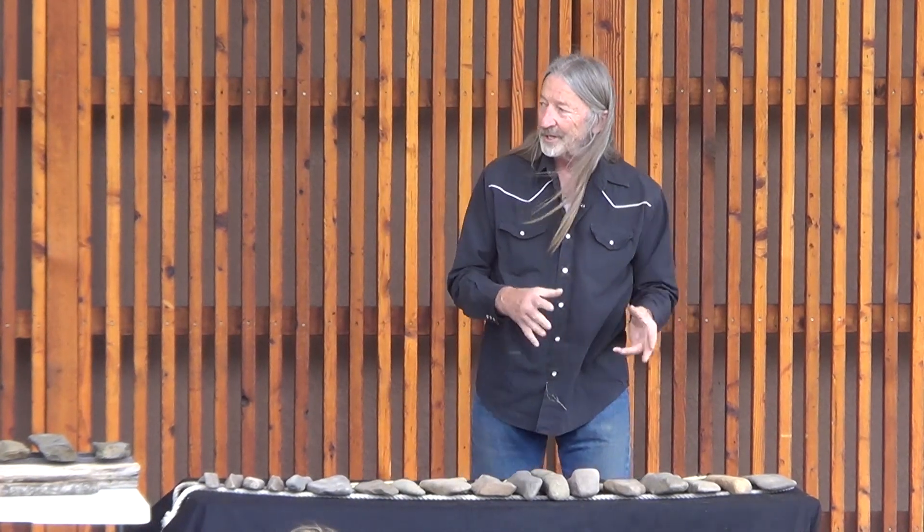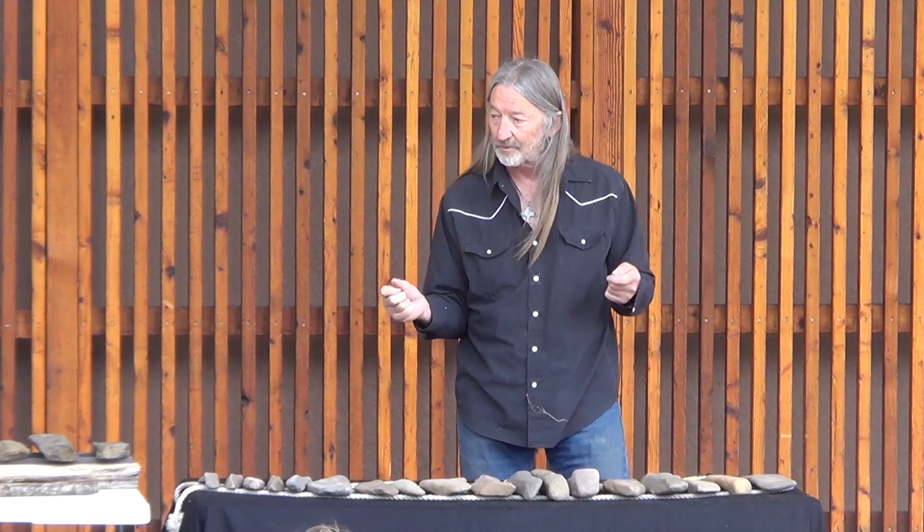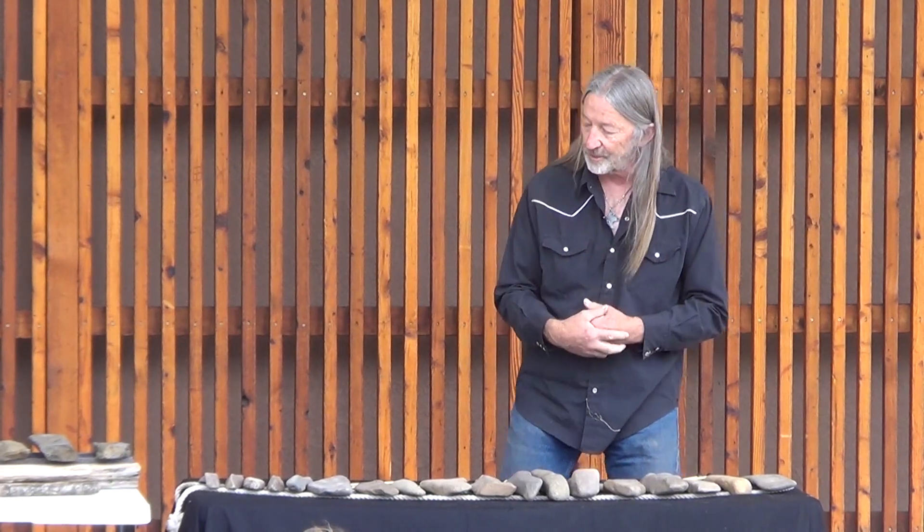After about 30 years of collecting them, I finally read a story on what these are and what they're called. They're referred to as lithophones, which means a musical stone.